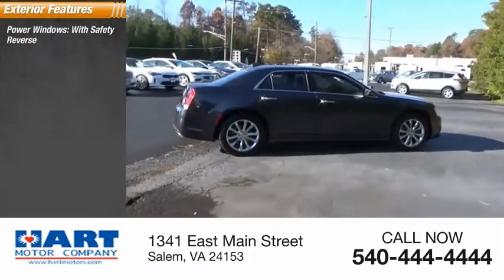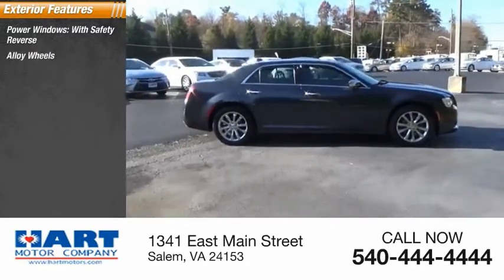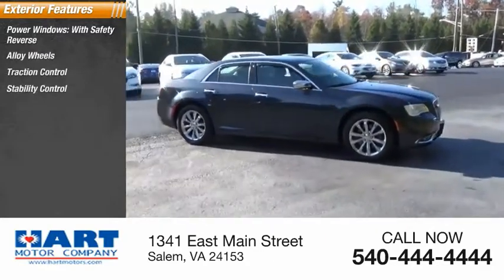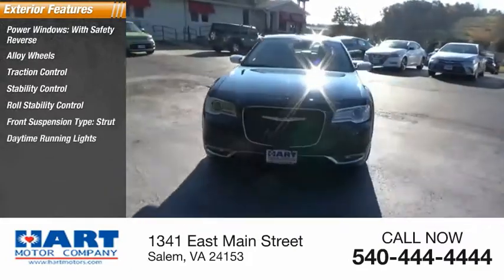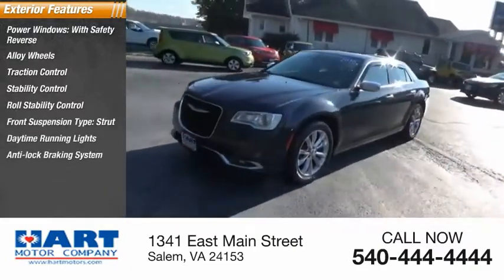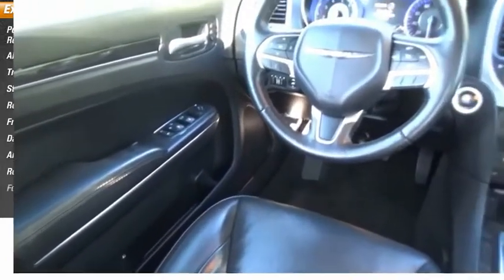Power windows with safety reverse, alloy wheels, traction control, stability control, roll stability control, front suspension type strut, daytime running lights, anti-lock braking system, remote engine start, fog lights.